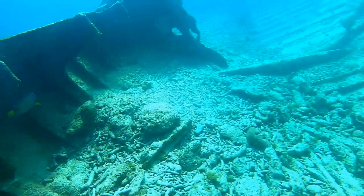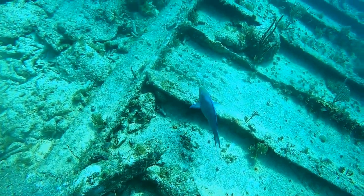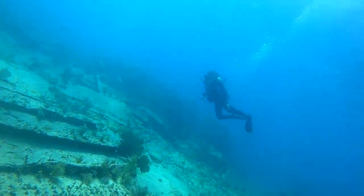This right here is an angelfish. These guys have a very vibrant purple and yellow color — they're very majestic. And here we have another parrotfish saying hello.